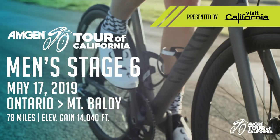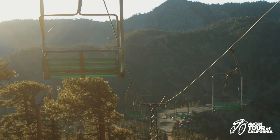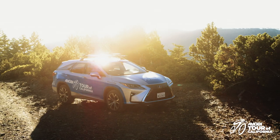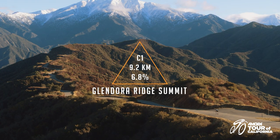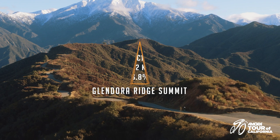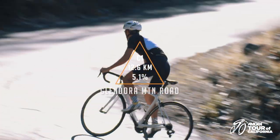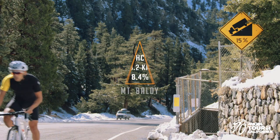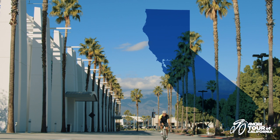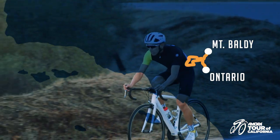Stage 6, Ontario to Mount Baldy, presented by Visit California — the classic Queen Stage summit finish at Mount Baldy, featuring three categorized climbs: the category one Glendora Ridge Summit, the category one Glendora Mountain Road, and finally the beyond category Mount Baldy. After starting at the Ontario Convention Center, the climbing starts almost immediately on the way to Glendora Ridge Summit.